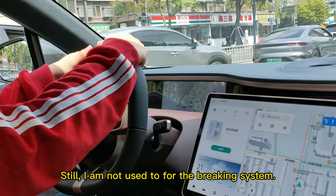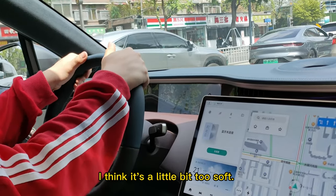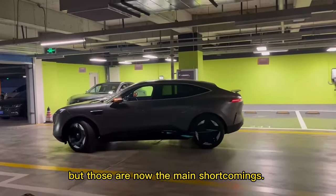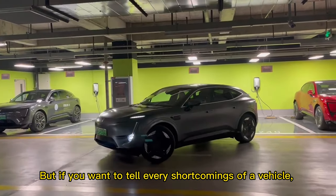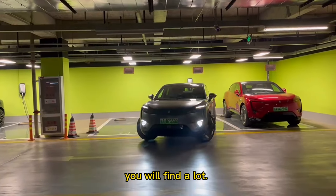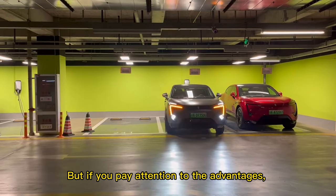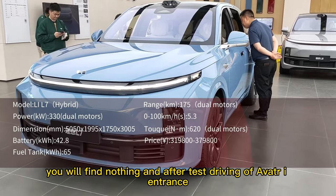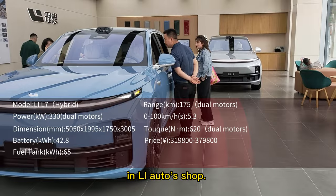I'm still getting used to the braking system — I think it's a little bit too soft, but those are not the main shortcomings. If you want to find every shortcoming of a vehicle you will find a lot, but if you focus on the advantages you'll find nothing. After test driving, I entered Li Auto's shop.